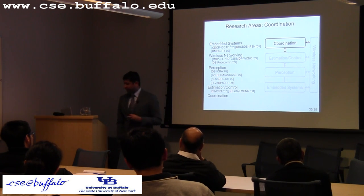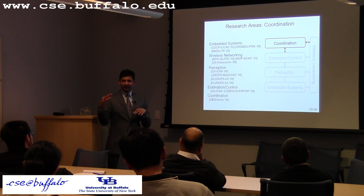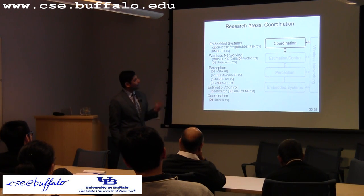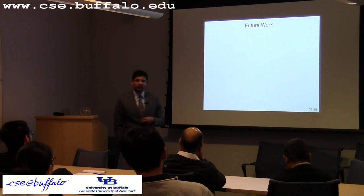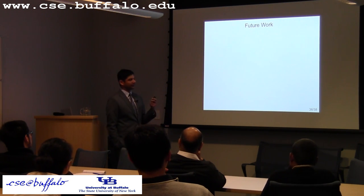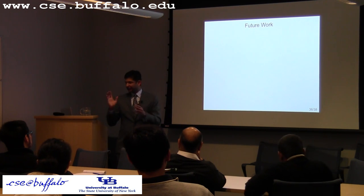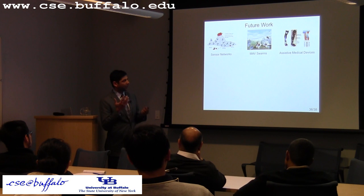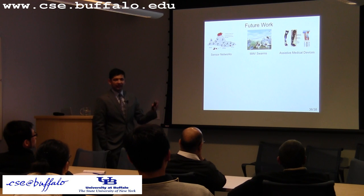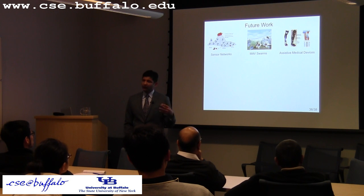For estimation and control, I came up with a distributed control law to estimate and track a level set — for example, an isotherm where temperature is 70 degrees. The distributed control law drives a mobile robot to that level set and tracks it using a deployment of static sensors and neighbor queries. I also used the coarse bearing estimates from radio sensing to improve connectivity in a robot network. I also worked on coordination in static sensor networks, particularly interior sensor networks.